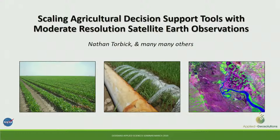Thanks for having me. Thanks Sean and Stephanie for the invite. I'm going to talk about scaling agricultural decision support tools with moderate resolution EO. Many people have contributed to a lot of this work. I know there's a mix of backgrounds and interests in the room, so I'll meander through a couple of topics and bring it all together at the end. My goal is really to generate some dialogue and ideas.